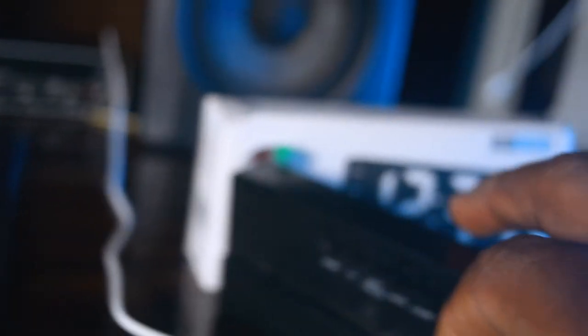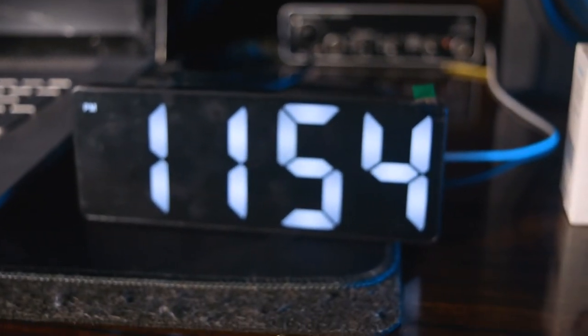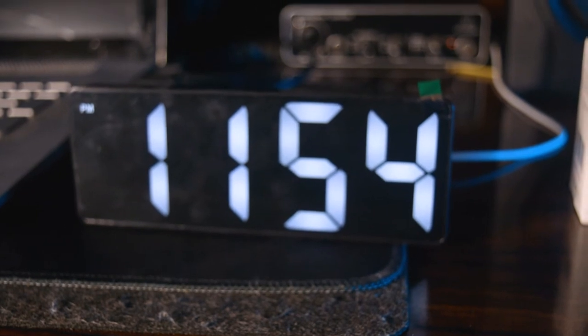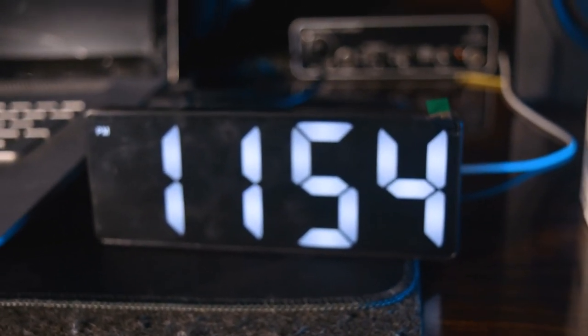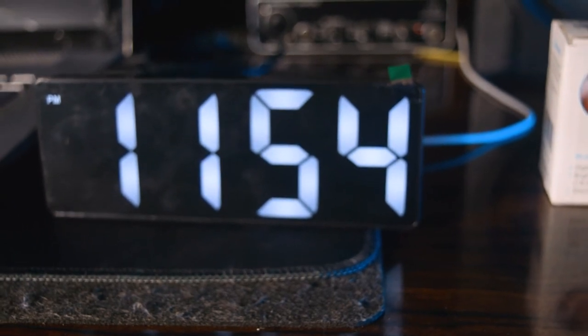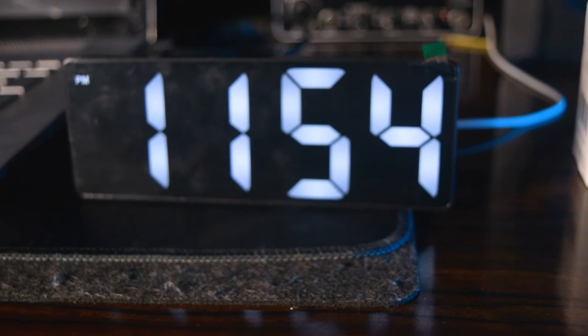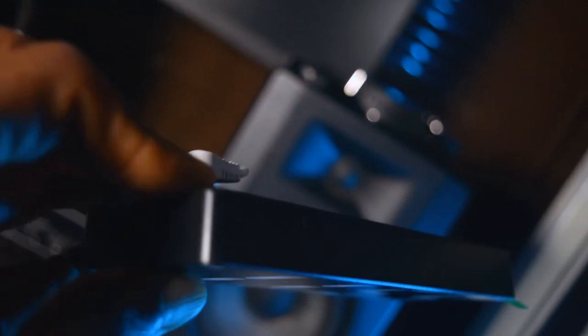The white cord plugs into the hole you can see here on the device. When you plug it in, it keeps the clock steadily on and it never goes off. It assumes you are working on your system with the USB on, meaning your computer is on, so it keeps showing the time to help you schedule and stay productive.